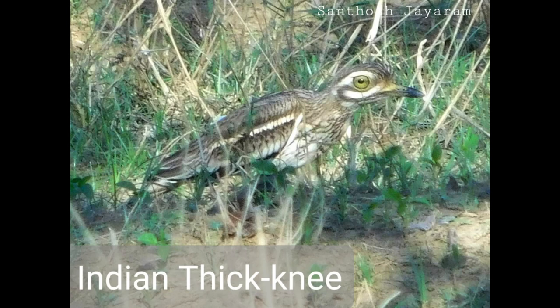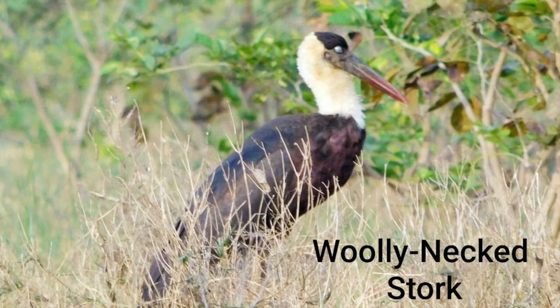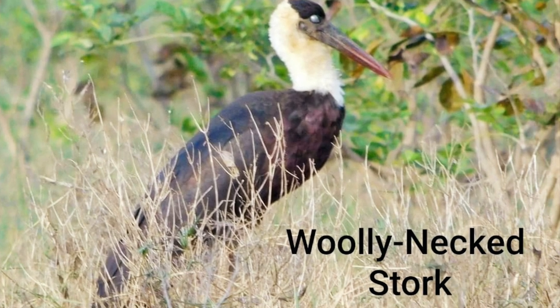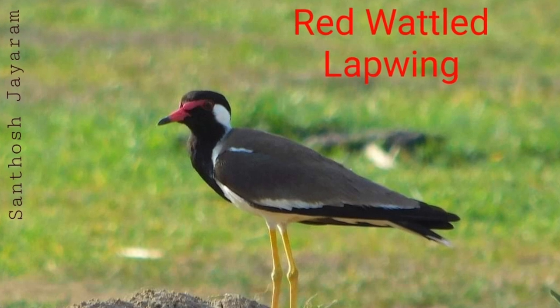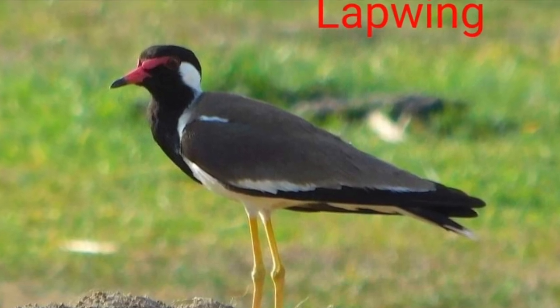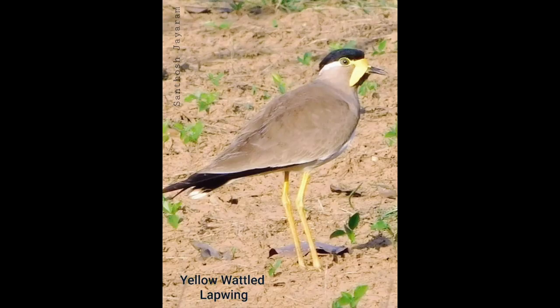The next two birds I have only spotted once. The Indian stone curlew, or tikni as it is called, has a piercing yellow eye. The next one is also a bizarre-looking one — the woolly-necked stork, or white-necked stork. I have only spotted it once and have never seen it after that particular photograph. The lapwings are birds of the ground — they are incapable of perching. We have two types near the lake. The most common one is the red-wattled lapwing — these are birds which give the alarm calls and are the first to alert all birds of an intruder's presence. The yellow-wattled lapwing is endemic to the Indian subcontinent and most of the time you find these lapwings in pairs.